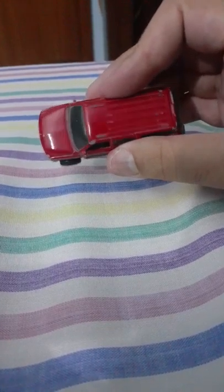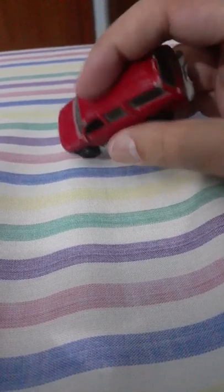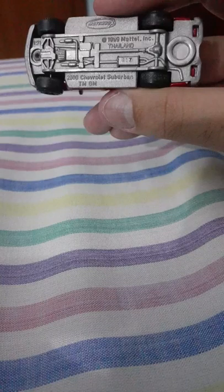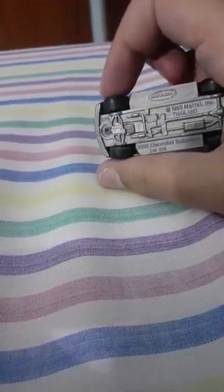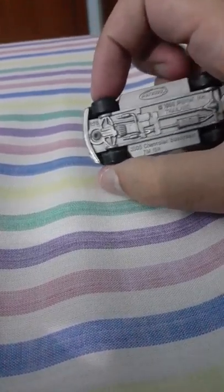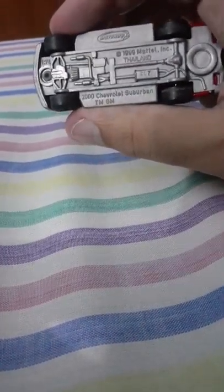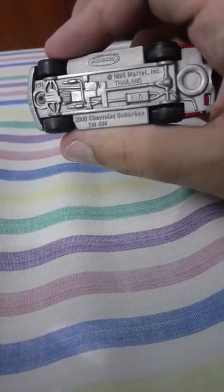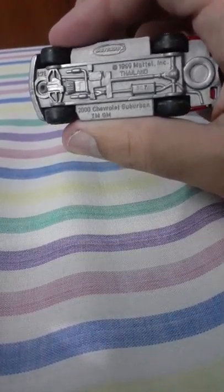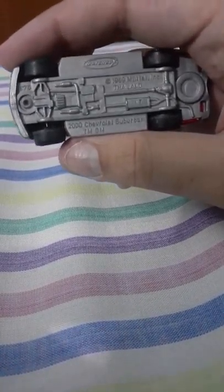See how bright red this is. But as it is, this part is shiny but this part — I don't know why — there's a lot of chipped paint too. Let's read the undercarriage. The axle is also bent from the front axle. Let's see: 2000 Chevrolet Suburban, TMGM, Copyright 1999, Mattel Incorporated, Thailand. This is a 1:76 scale.